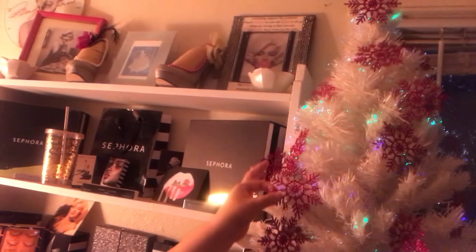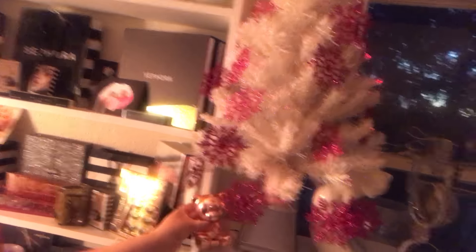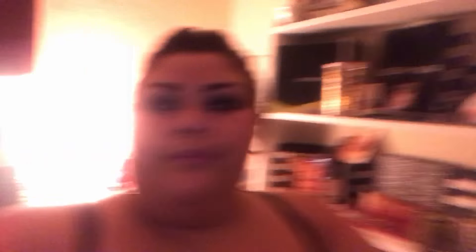So yep, this is my Christmas tree — she's in a really pretty white, lit up with some pink sparkly snowflakes. I got my little bear here, and I have a gold glitter reindeer that sits right here. I can't find it at the moment but I will find her very soon, because she has everything to me and it's Christmas.